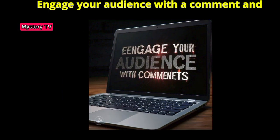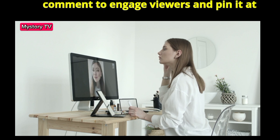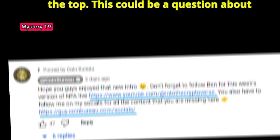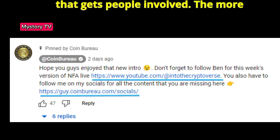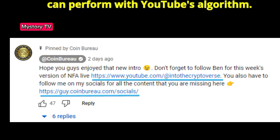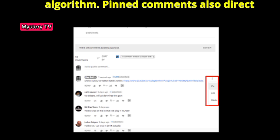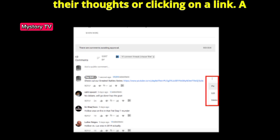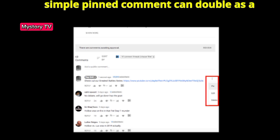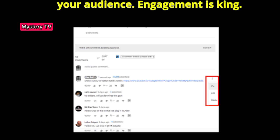Step 4: Engage your audience with a comment and pin it. The minute your video goes live, post a comment to engage viewers and pin it at the top. This could be a question about the video or a quick summary — something that gets people involved. The more comments your video has, the better it can perform with YouTube's algorithm. A pinned comment can double as a call to action and a way to connect with your audience. Engagement is king.